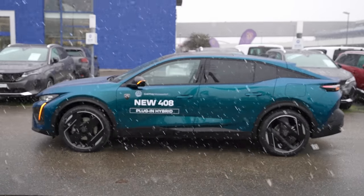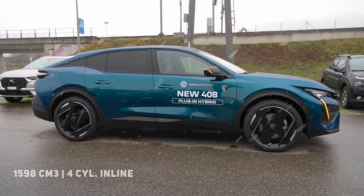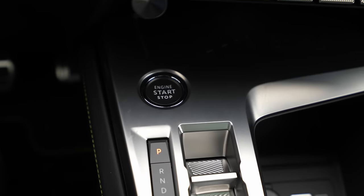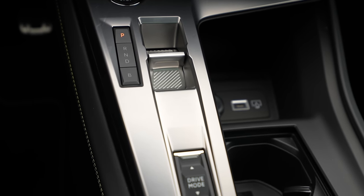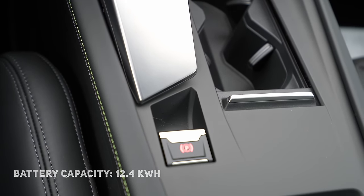Going deeper into technical data: the car comes with a 1.6-liter petrol engine, four cylinders in line, 225 horsepower, 360 Newton meters, combined with an 8-speed automatic transmission (EAT). The car comes with a lithium battery with a capacity of 12.4 kilowatt-hours.